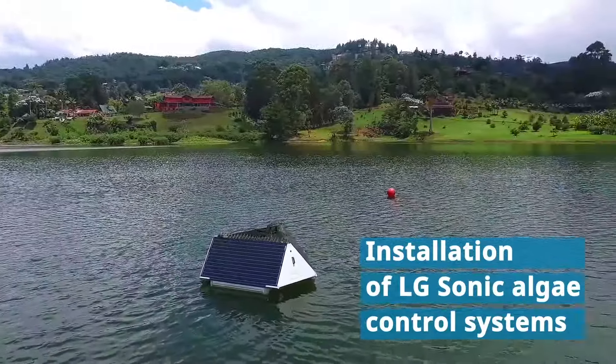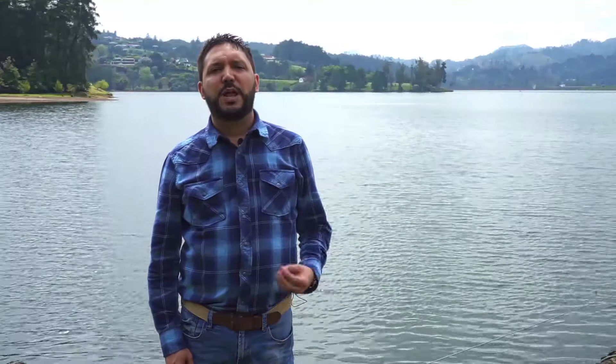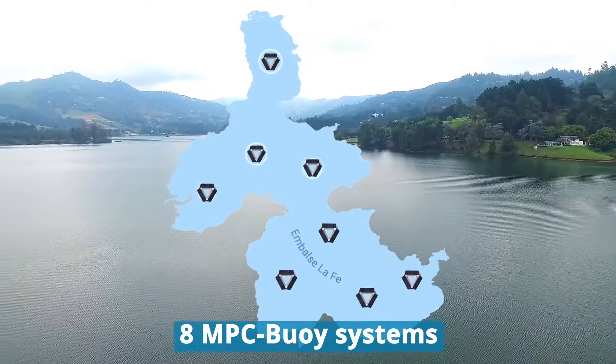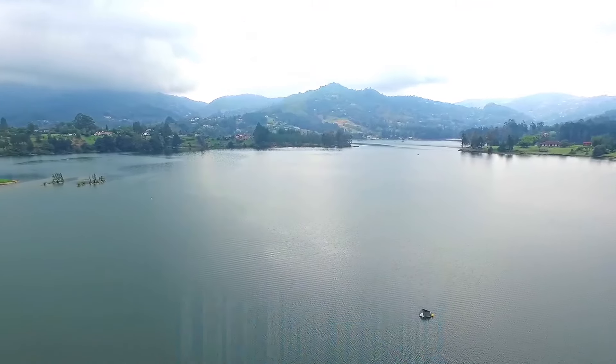The reservoir provides 55% of the drinking water for the city of Medellin. The solution we applied in this reservoir is the installation of the ultrasonic systems. The eight ultrasonic systems spread over one reservoir control the growth of algae and cyanobacteria.